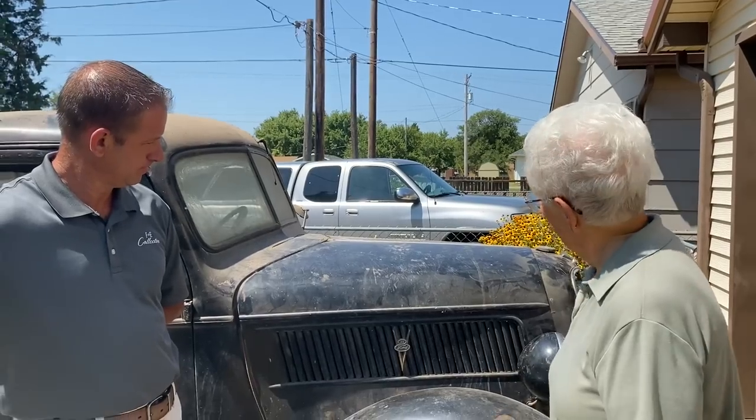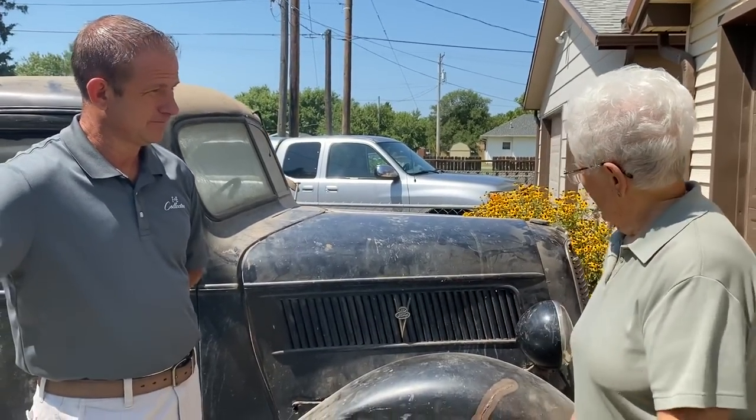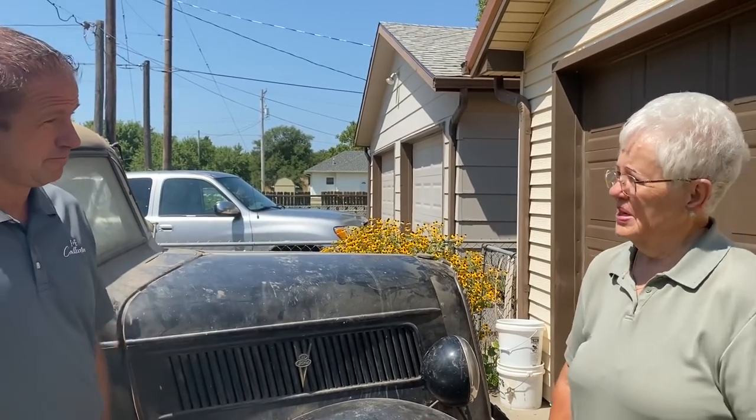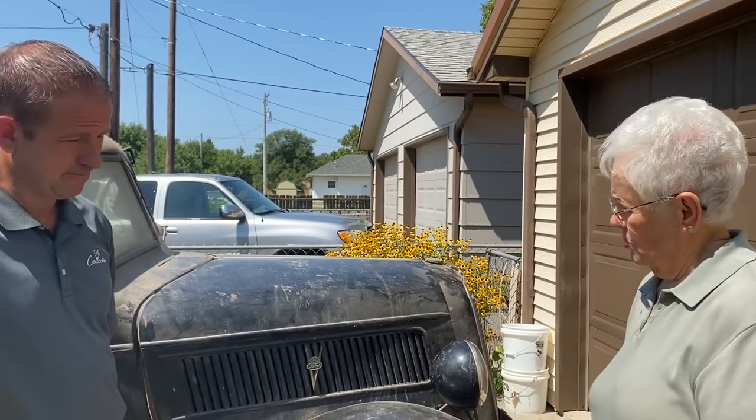And you've even got some of the paperwork from when your dad bought this truck brand new. I still have the title — my mom gave me the title, and it's not in that bad of shape. It really isn't. Well, you've had it inside, so it's been inside. It's not really rusty.